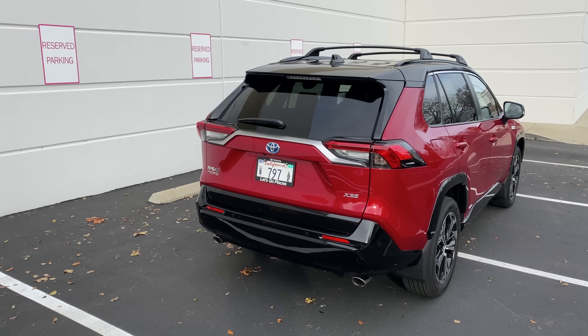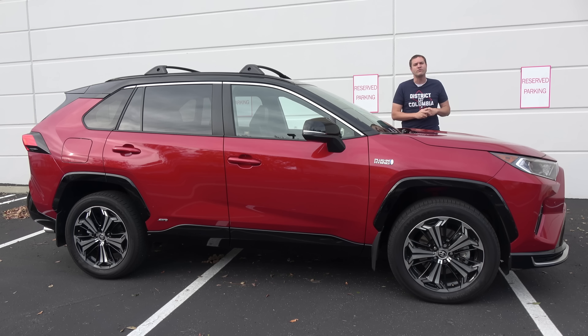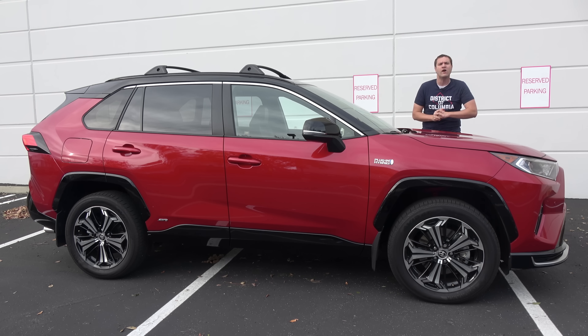I'm going to take you on a tour of the RAV4 Prime and show you all of its interesting quirks and features. Then I'll get it out on the road and drive it, and then I'll give it a Doug's score.